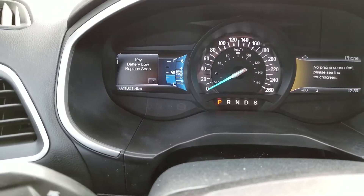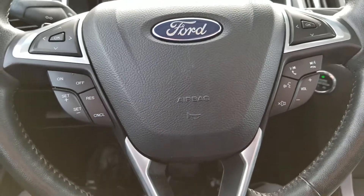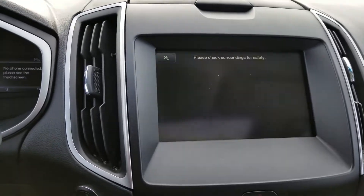As you can see, just over 72,000 kilometers on it. Nice bright control panel. Exterior controls with Bluetooth. Nice controls there with a beautiful backup camera.